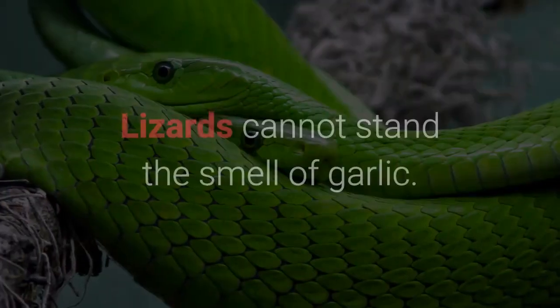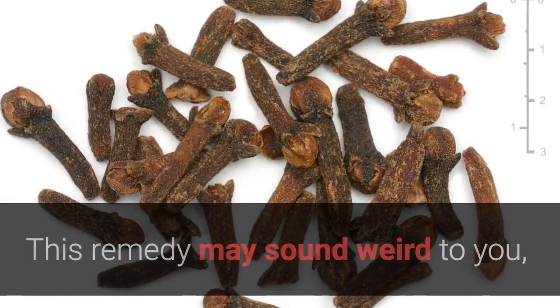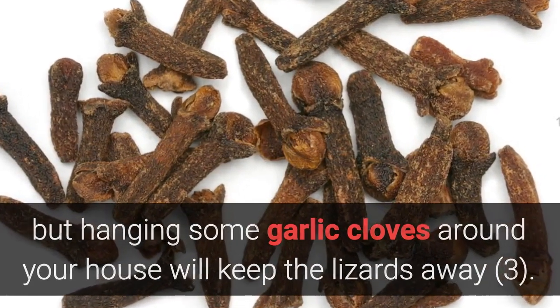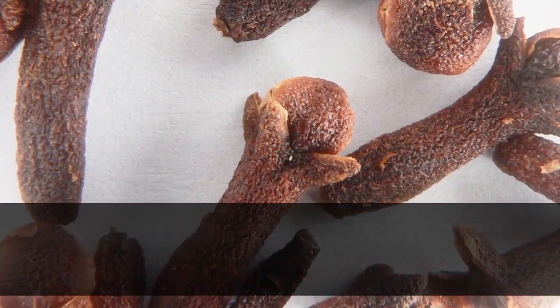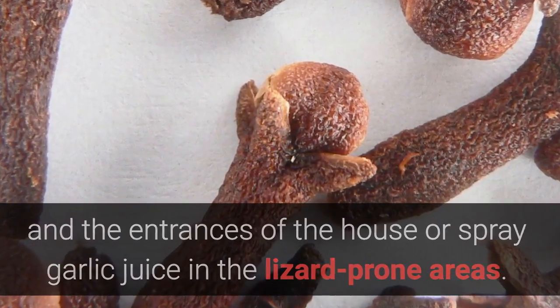Home Remedy 3: Garlic. Lizards cannot stand the smell of garlic. Hanging some garlic cloves around your house will keep the lizards away. Alternatively, you can place some garlic cloves in the corners and the entrances of the house, or spray garlic juice in the lizard-prone areas.